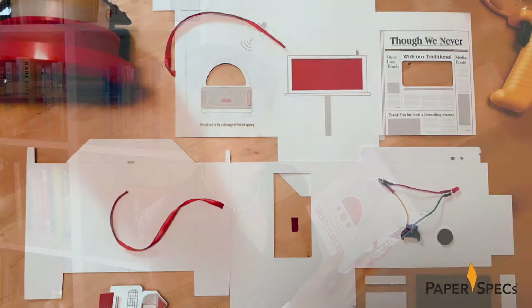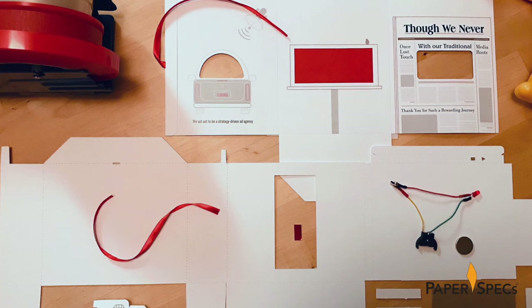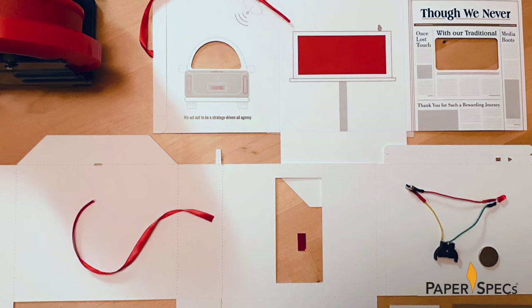You and I are curious people, and we want to know the source of the glow. The secret? An LED light circuit hand-built by Bo and powered by a 3-volt battery, all cleverly housed inside a closed compartment in the slipcase.